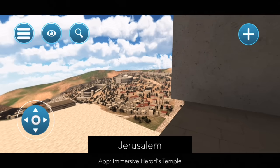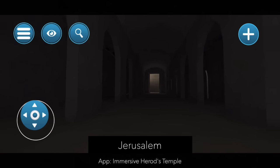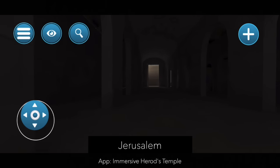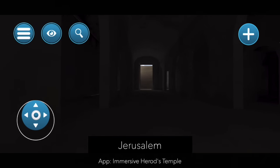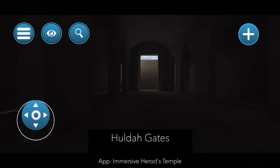Welcome to Jerusalem in the first century as understood by the app called Immersive Herod's Temple. You can get this app for free and explore yourself. Thank you for meeting me at the Huldah Gates. We enter on the right and will exit on the left.